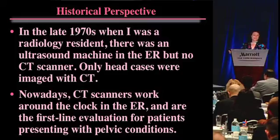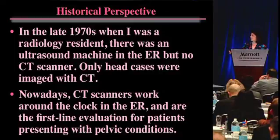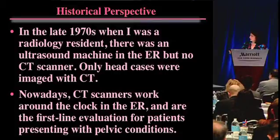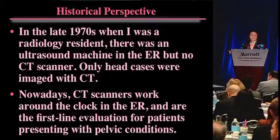From a historical perspective, this will unfortunately date me, but I was a radiology resident in the mid-1970s where there was an ultrasound machine in the ER, and that's what we did when patients came in with problems. There was only one CT scanner at the Mass General Hospital where I trained, and that was just for head trauma, and there was no MR - MR didn't exist. So that's where I come from.